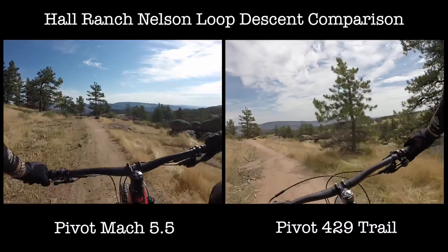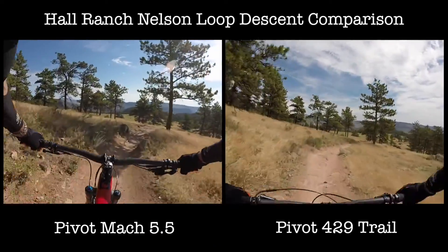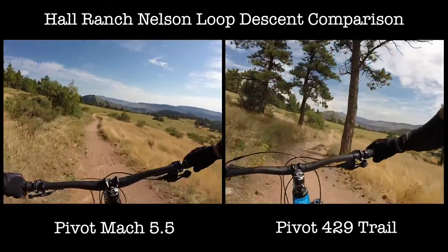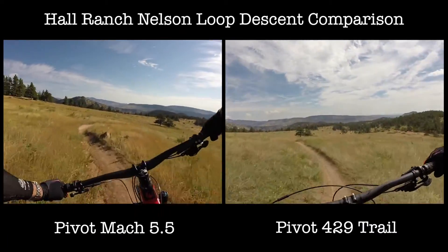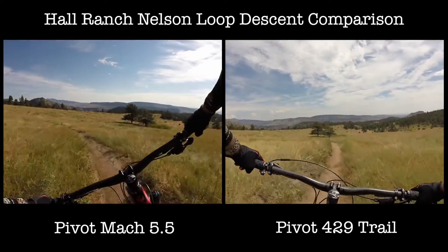The Mach 5.5 would have beaten the 429 Trail by more time had I not slowed up for a rider at the very end of the run. At the beginning the two bikes were neck and neck as they descended down the first part of the descent. Surprisingly, the 5.5 actually gained an advantage on the slight uphill before we continued with the descent down the trail.